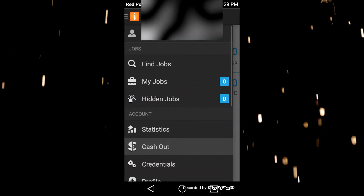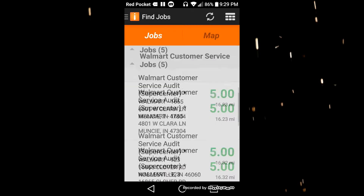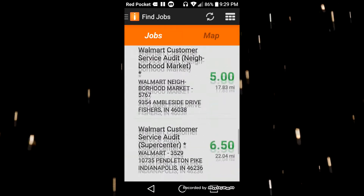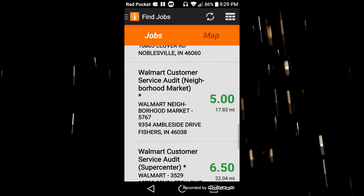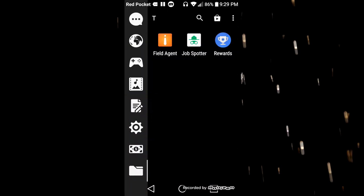If you have a Walmart near you, more than likely there are multiple jobs at those Walmarts, and you want to check this app every day as the jobs change.